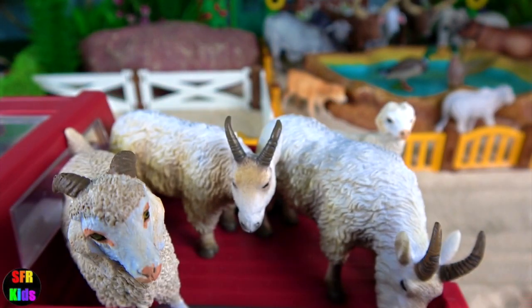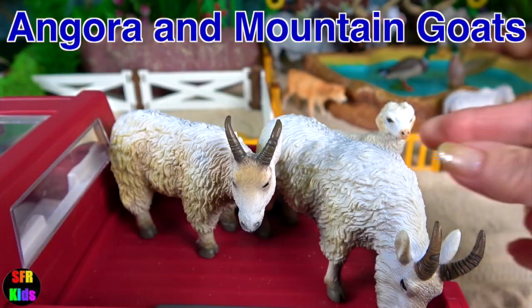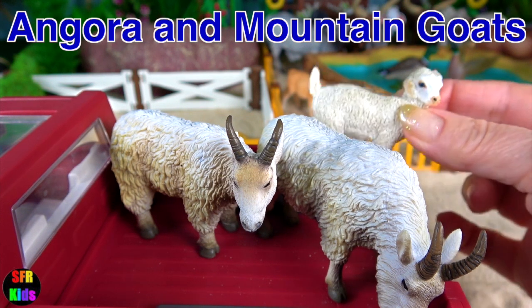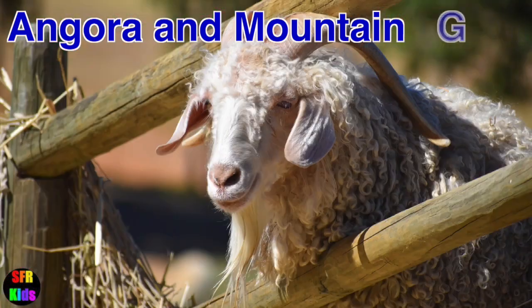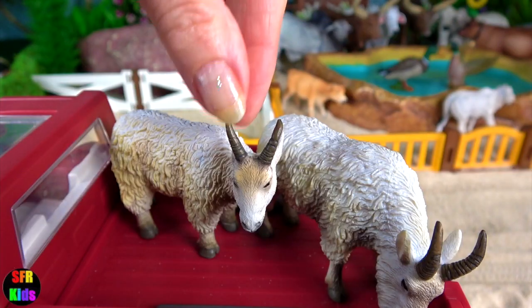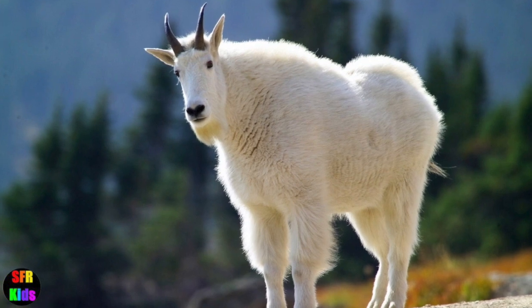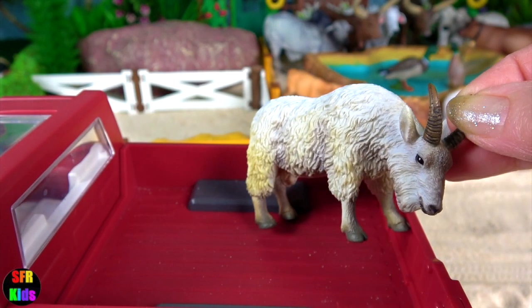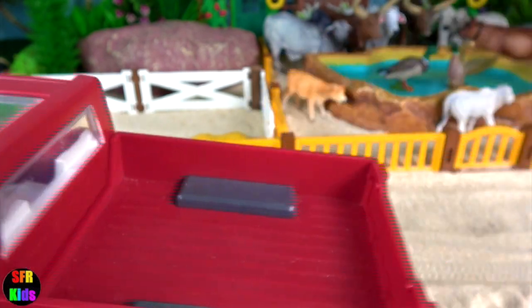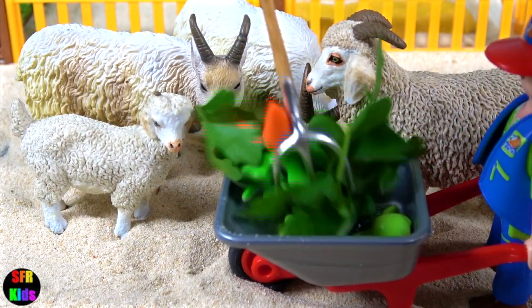And here are the goats. These are Angora Goats. And mountain goats. Matt's got lots of yummy food for them.